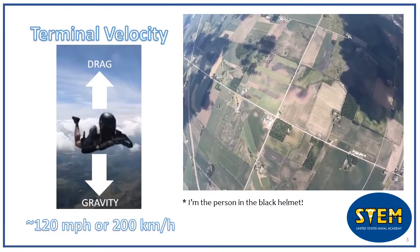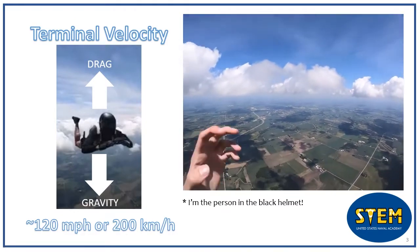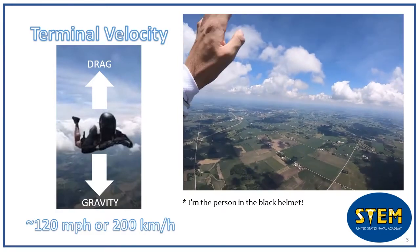These forces cancel each other out and leave the object with zero acceleration. For a skydiver, terminal velocity is generally around 120 miles an hour, but can be a lot faster if you're flying in a head-down position.